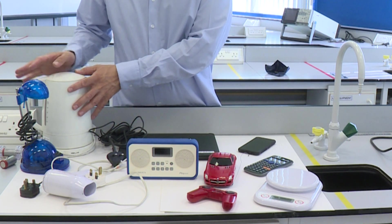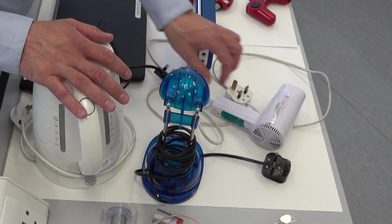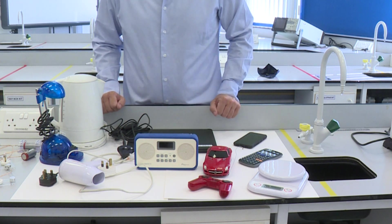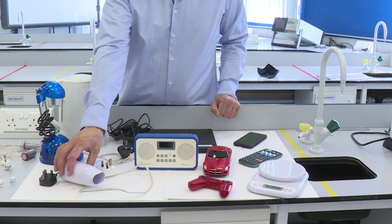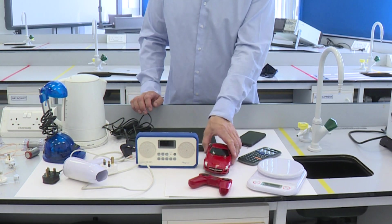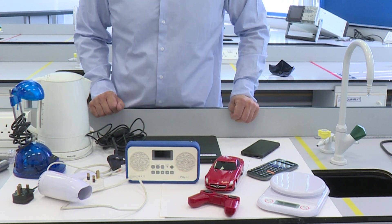On this side we have items which are quite static — we put them in a place and we're going to use them there. In the case of the hair dryer and the kettle they require a large amount of electrical energy. Any time electrical energy is going to be transformed into heat energy, that is going to require a high amount of energy. Whereas items such as a remote control car don't require as much, so you tend to find that battery operated items use less energy.